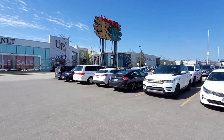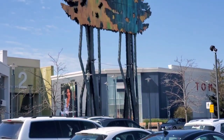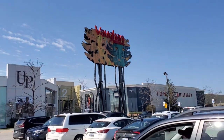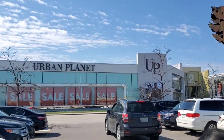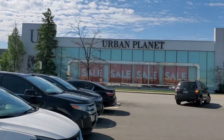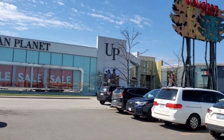Well, we have arrived, guys, at Vaughan Mills. Lots of people here. All the vehicles all parked.